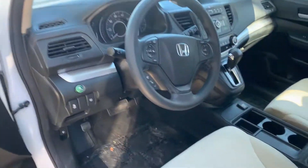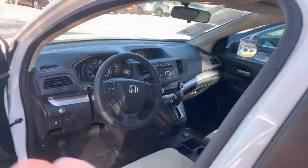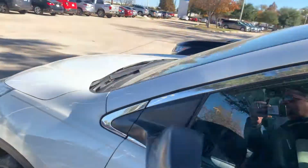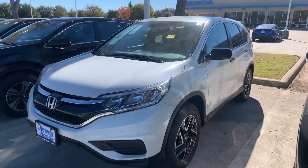Power windows, power locks, eco mode, tire pressure monitor system. Thank you.